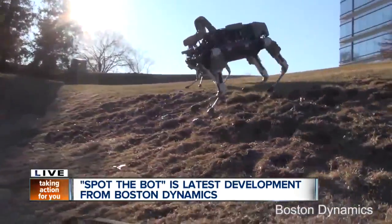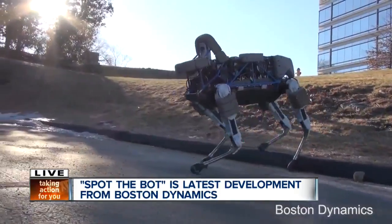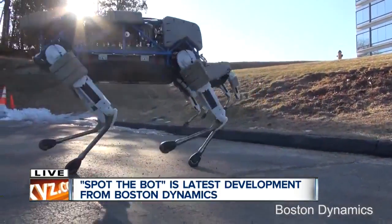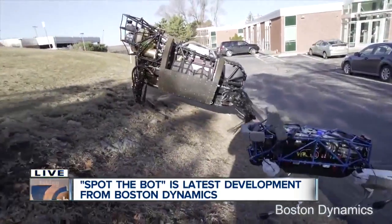The company continues to impress with its creations over the years. They have developed quite the bot arsenal, from jumping robots to sprinting robots. I honestly could spend all day on their YouTube page looking at all their different creations.